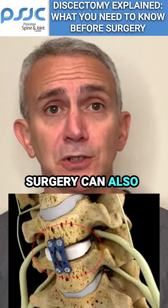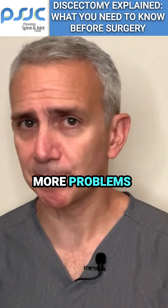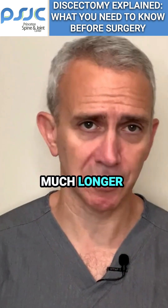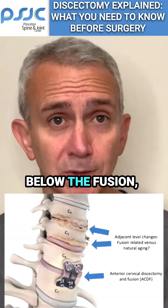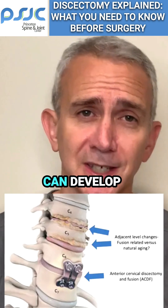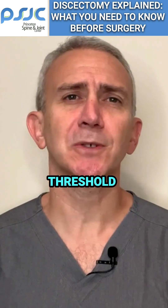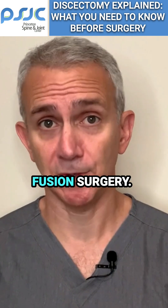This type of surgery can also address back pain if back pain is also present. There are many more problems with a fusion as opposed to a discectomy. Fusions have much longer recovery times. Fusions end up putting more stress above and below the fusion, and that can sometimes lead to something called adjacent level disease. The fusions themselves can develop scar tissue and irritate nerves. At the end of the day, the threshold to have a discectomy should be much lower than the one to have a fusion surgery.